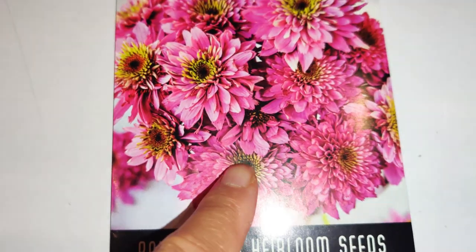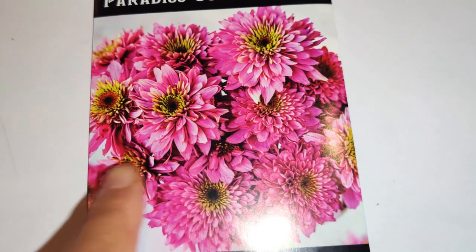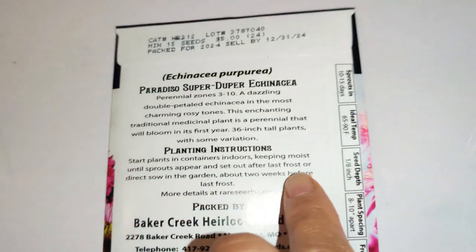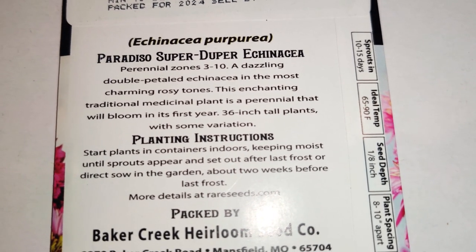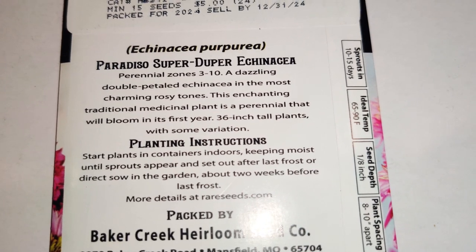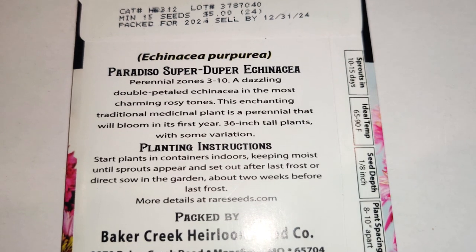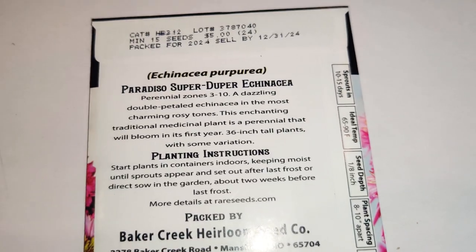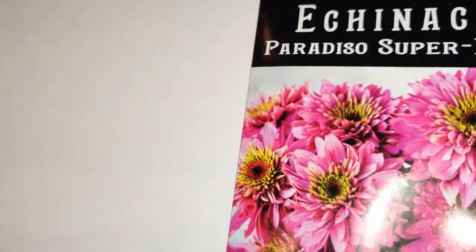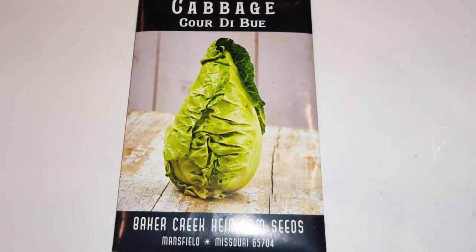Of course I'm attracted to Echinacea Paradiso Super Duper — this was the most expensive seed packet at five dollars, but look at how pretty the flowers are with the yellow center. A dazzling double-petaled echinacea in the most charming rosy tones, this enchanting medicinal plant is a perennial that will bloom in its first year. Plants grow to 36 inches tall with some variation, great for zones three through ten — it's perfect that it's perennial and medicinal.